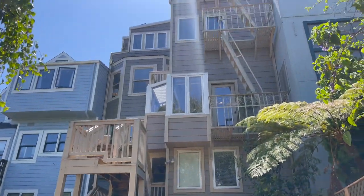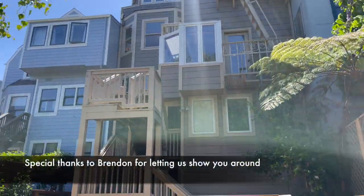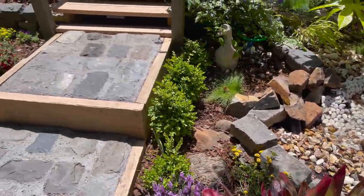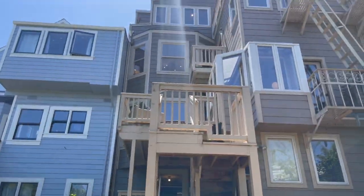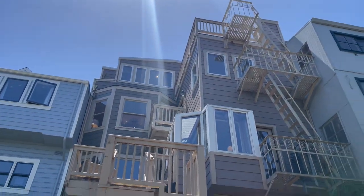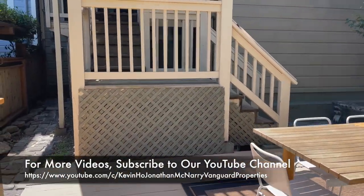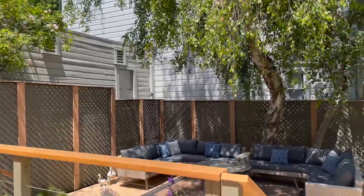I bet you didn't think that was behind the facade. So, 4444 20th Street — this is with our friend Brendan Kearney over at Compass. It's just really pretty special. Lots of levels, lots of house, lots of really cool features, and something that I think is really special. It's Kevin Ho — thank you for walking along with us, and we will see you at the next one.